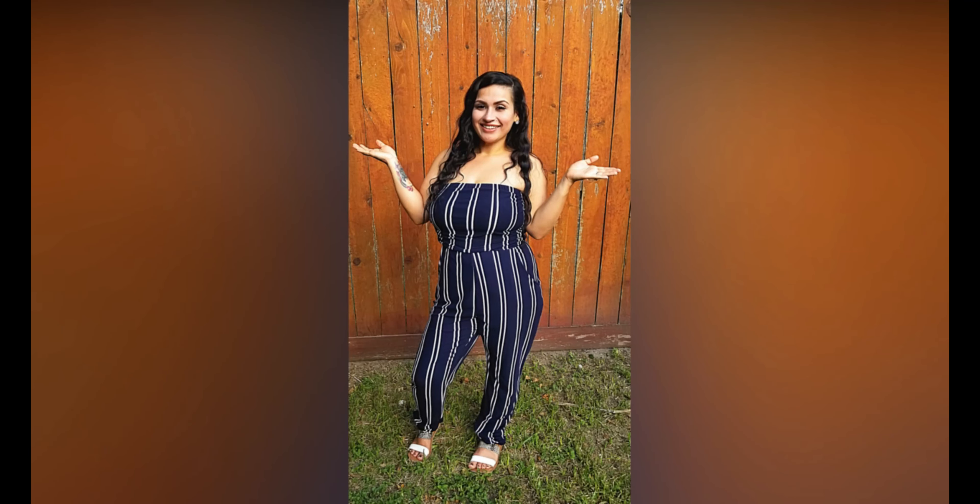Hey guys, welcome back to my channel, Keto with Sammy! For today's video, I've had a lot of requests lately to make some fat bombs for y'all. Fat bombs are a great way to get in your fats throughout the day. Say you don't have enough room for another meal, or you're not very hungry but you do wanna up your fats — fat bombs are awesome to keep in the fridge and you just pop one in your mouth. They are so delicious and easy to make. So today we are going to be making some keto cheesecake fat bombs!